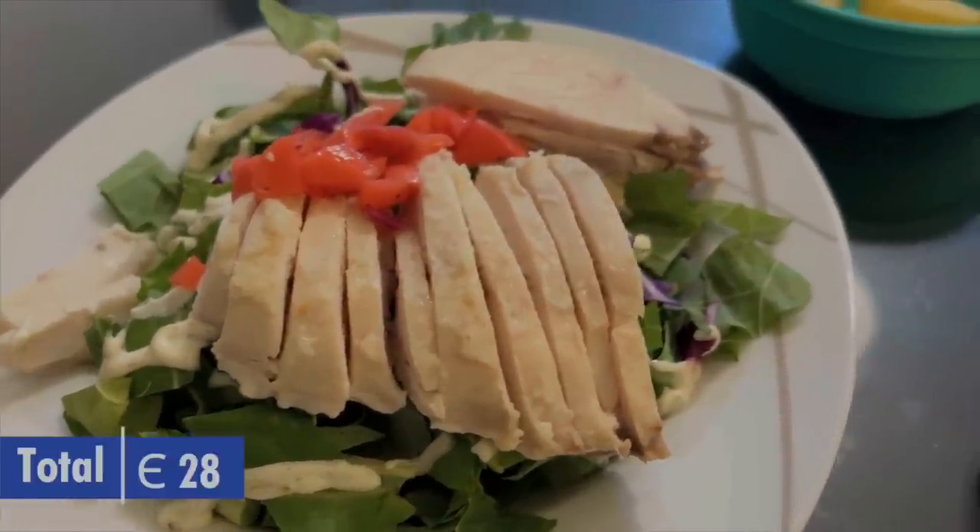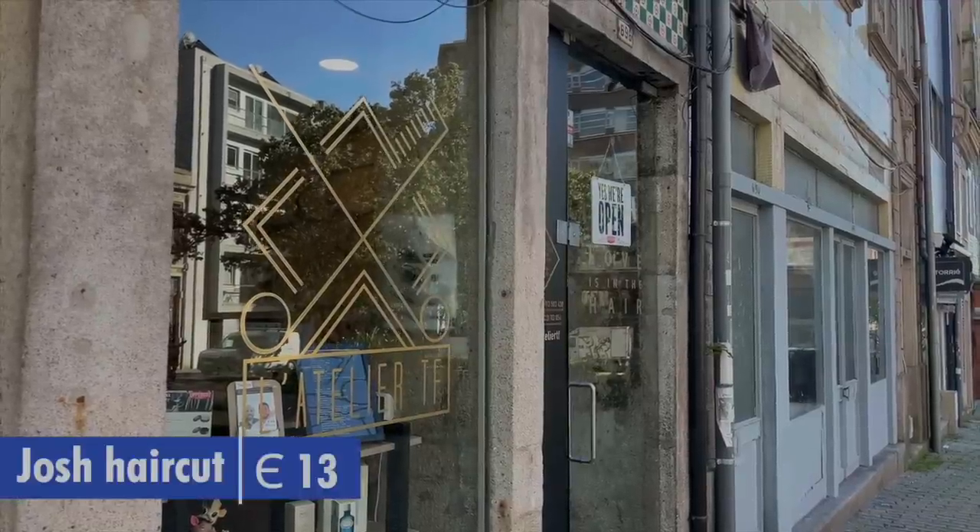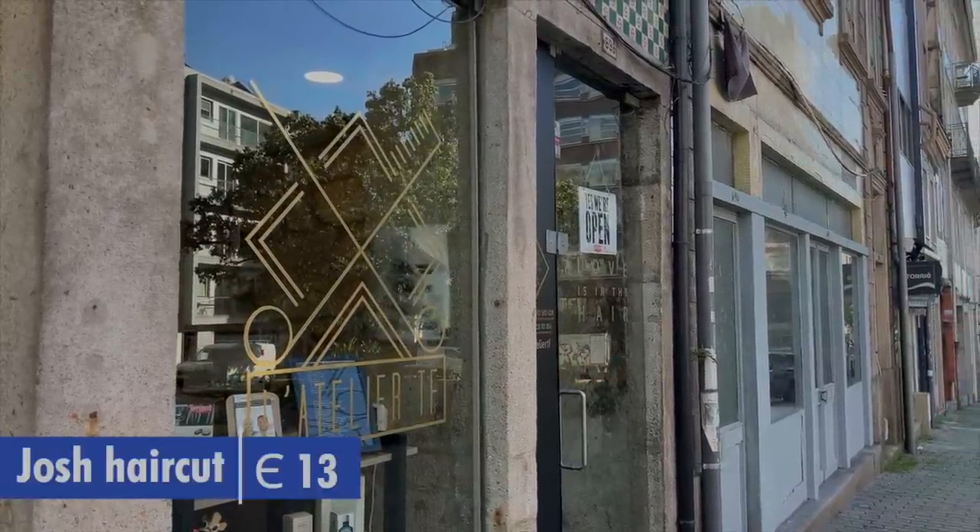The produce box has given us basically a salad, so we're going to have salad for dinner. I just got my hair cut — it was 12 euros, and I tipped him a euro. I always like to take care of my guy.